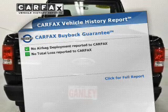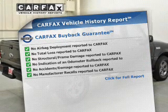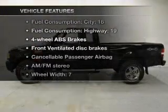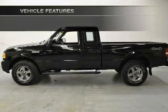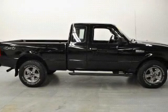Rest easy knowing this vehicle comes with a Carfax Vehicle History Report from Carfax, the most trusted provider of vehicle history information. And with these notable features, you won't want to miss out on the opportunity to own this amazing ride. Power windows, an AM-FM stereo, power steering, air conditioning.